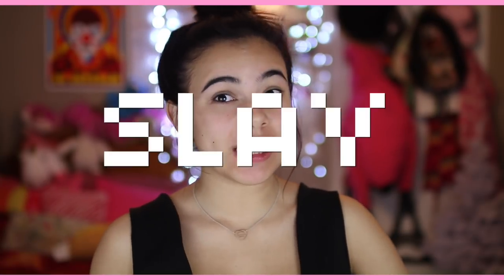Hey, I'm Adeline, and today I'm gonna be transforming myself into Slaylina Gomez. If you like this video, then make sure to subscribe and when you're ready, come and get it!